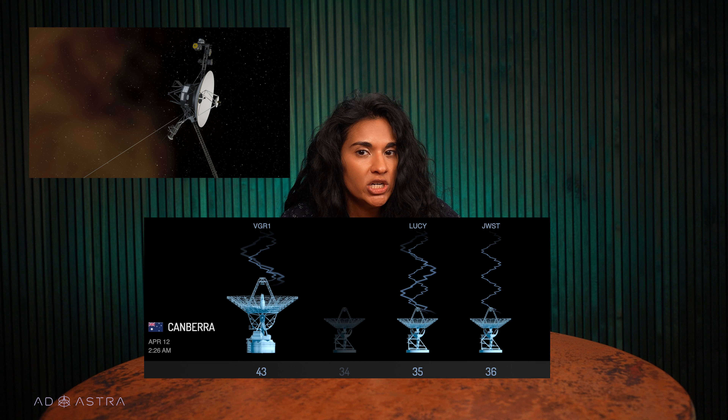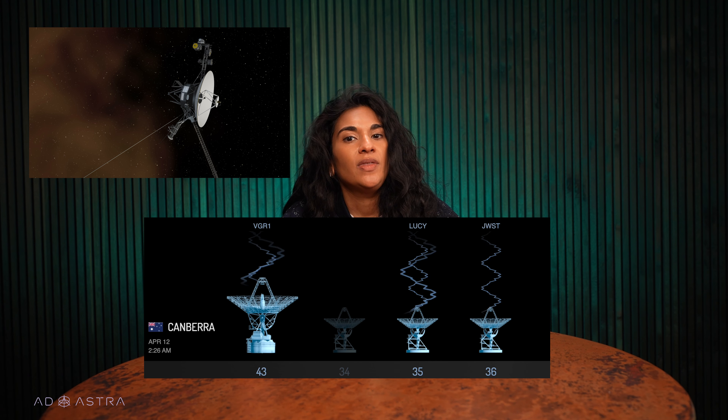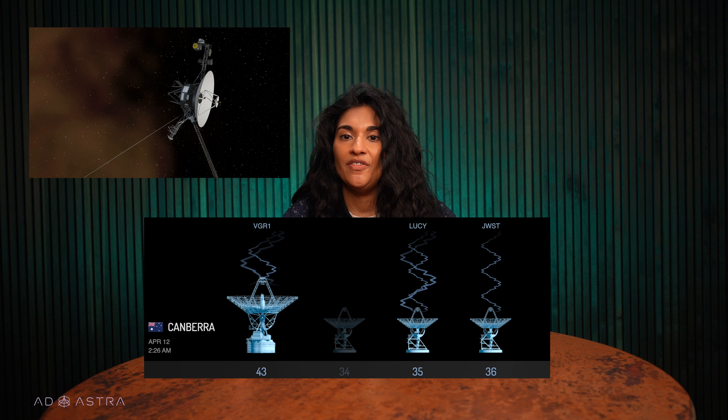The spacecraft's FDS, or Flight Data System, which is responsible for collecting Voyager 1's science and engineering data and transmitting it to the TMU, or Telemetry Modulation Unit. The TMU then sent the data back to Earth. The TMU was sending back gibberish in binary — zeros and ones — and the team figured that the problem was somewhere in the FDS.